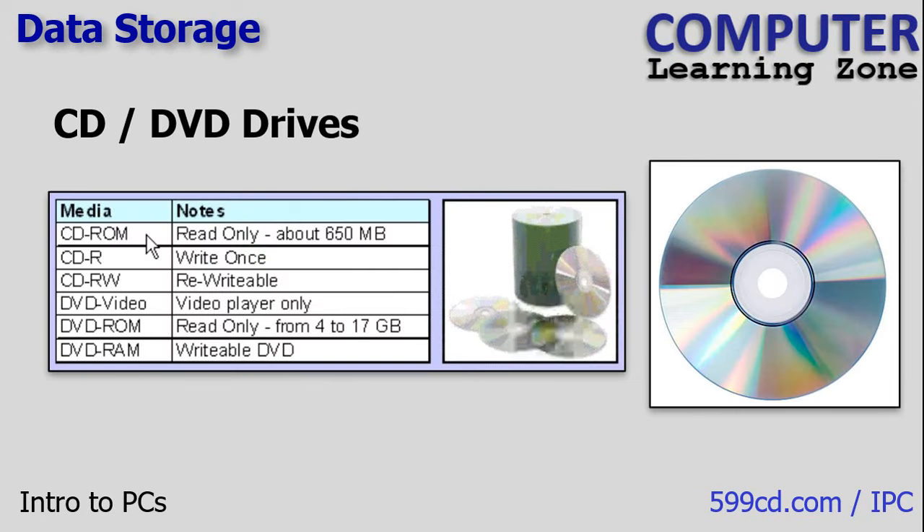After floppy disks, we started getting CD-ROM disks, which contained a lot more information — up to 650 megabytes. So hundreds of floppy disks would fit on one CD. That allowed us to put Windows 95, for example, on just one CD. Everyone was amazed, and things installed a lot faster.